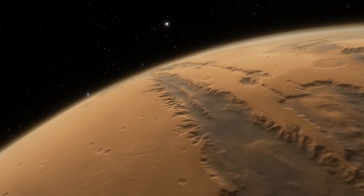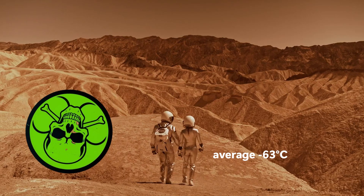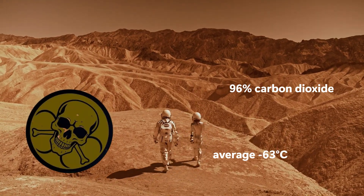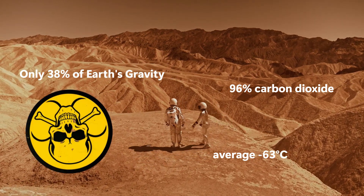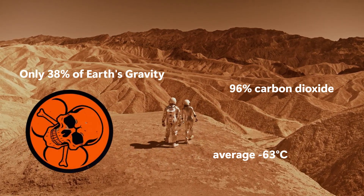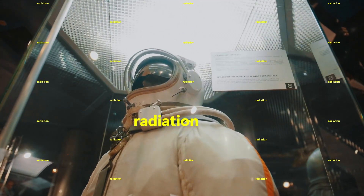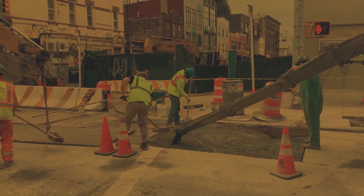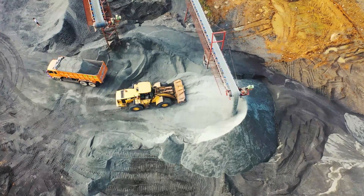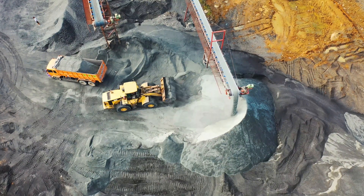Let's start with the basics. Mars is trying to kill you. Temperatures average minus 63 degrees Celsius. The atmosphere? 96% carbon dioxide. Gravity? Only 38% of Earth's. Oh, and there's radiation — a lot of it. You can't just pour concrete, swing some beams around, and call it a day. Every single method we use on Earth has to be re-engineered. Even bolts and welds behave differently under extreme cold and low gravity.